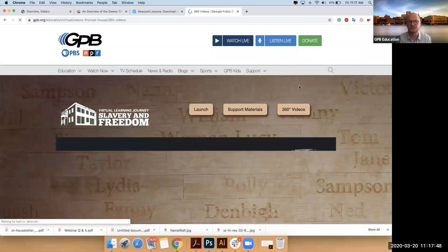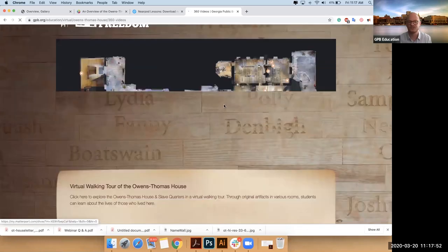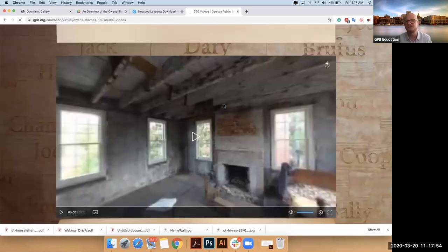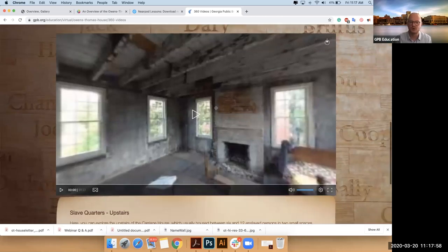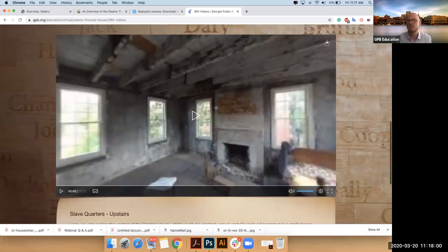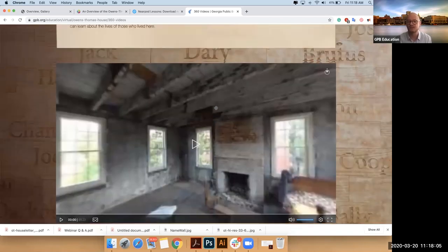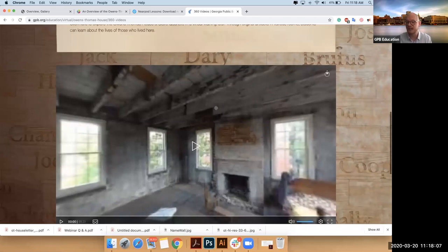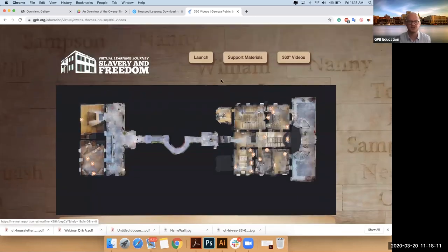Eventually, one by one, all of the 360s will pop up here — in the sense that if you didn't want to go into the experience, you could just go through all of these 360s. They're still being worked on, and we're building a VR component for an Oculus headset. It's not ready yet, but it is available here in some capacity, and I'll show you where these live inside the experience.